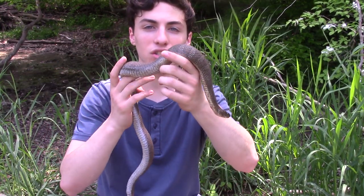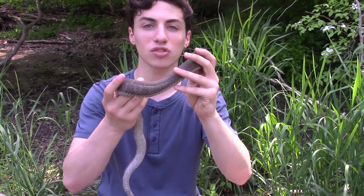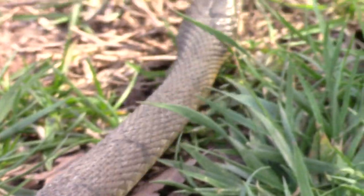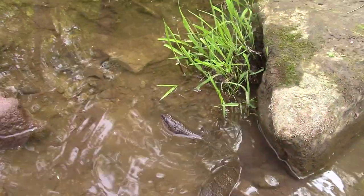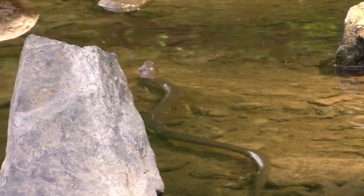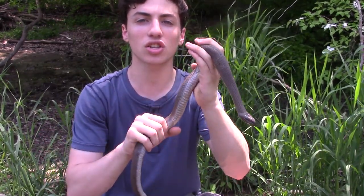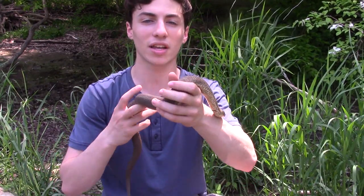They do have a couple of adaptations that help them stay safe in the ecosystem and also help them catch their prey. The first of those is their scale pattern — these guys have what's called keeled scales. Each individual scale has a little ridge that lines the entire length of it, which basically helps water run right off the scale, allowing them to move quickly and efficiently through their aquatic ecosystem. They also have curved teeth that curve in towards the back of the mouth — if she gets her jaws around something like a minnow, it stops it from being able to pull forward and escape.